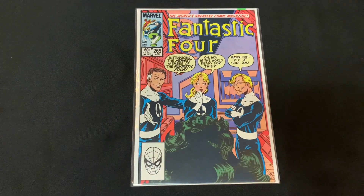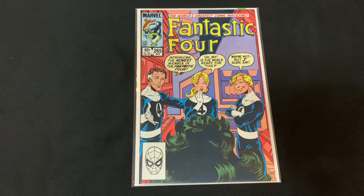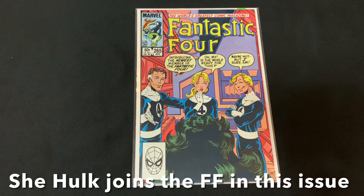And then this one — I grabbed issue 265. This is part of John Byrne's run on Fantastic Four, it's in good shape, so I wasn't going to leave that behind because I am trying to build out that run. We got sort of a She-Hulk cover appearance — just her hair from the back.